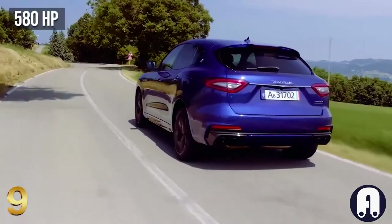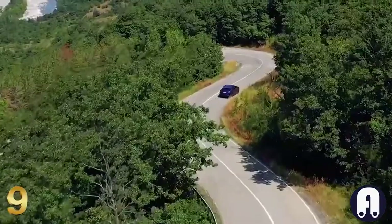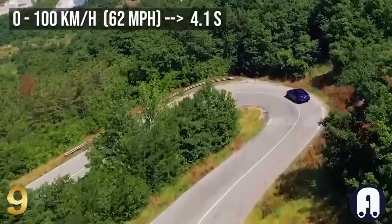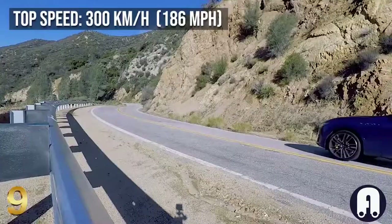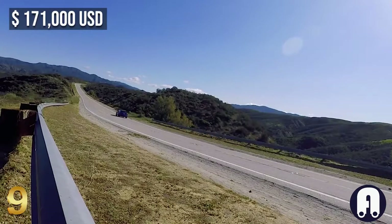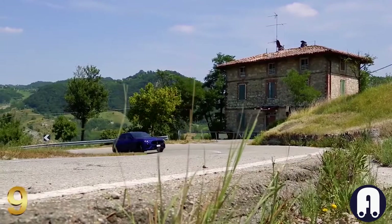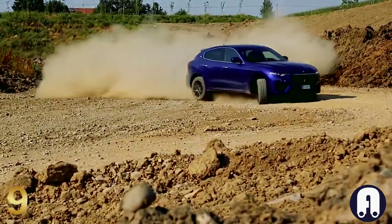Featuring 580 horsepower, the Levante Trofeo is the most powerful production Maserati. Zero to 100 kilometers per hour takes 4.1 seconds and the top speed is 300 kilometers per hour. Although the base price of $171,000 is very high, the car comes fully loaded from the factory with any options adding no cost to the end charge.